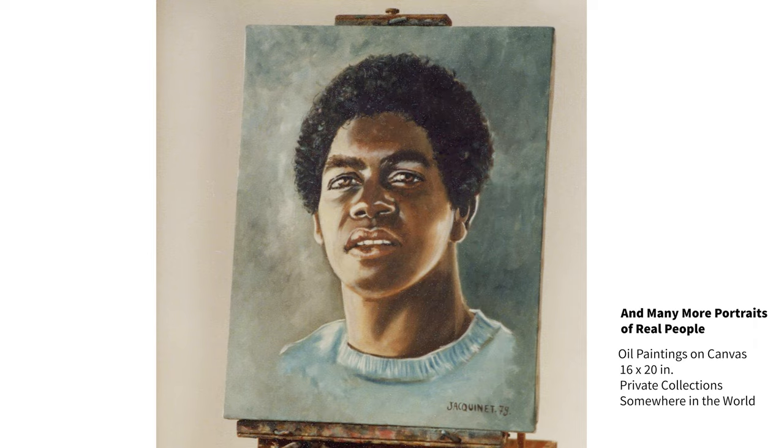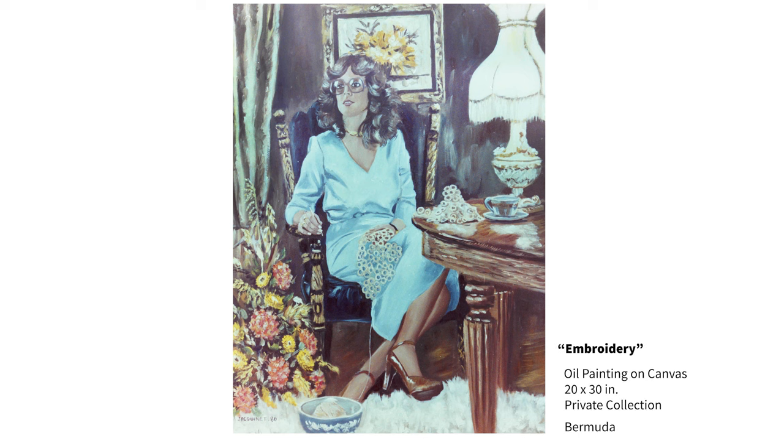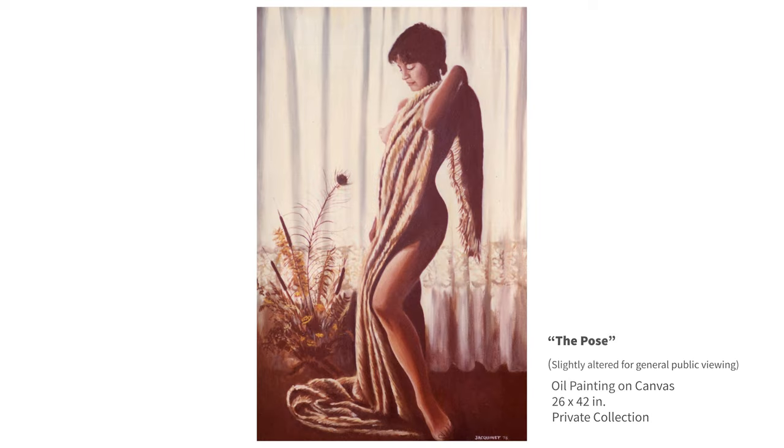You've probably noticed by now that these are not displayed in any particular chronological order, but rather grouped by themes and subject matters. Another young lady's portrait in her home doing what she loves to do. Some nude work was also part of my repertoire, here slightly and strategically altered to protect the innocent.